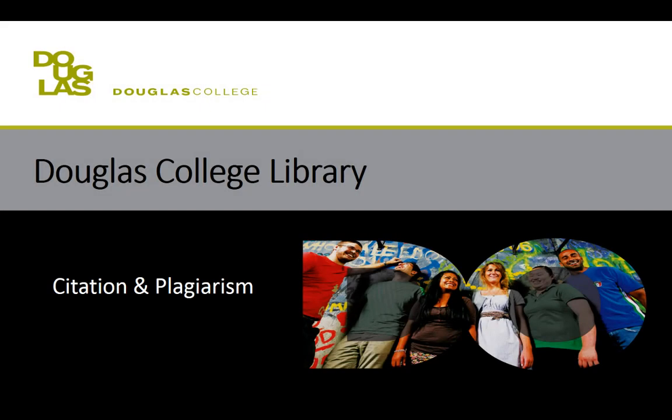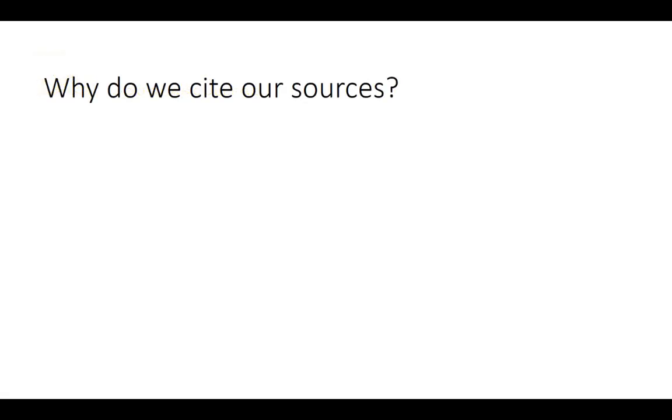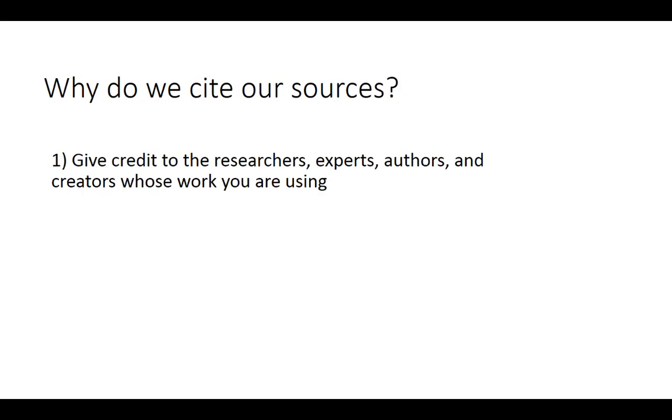Though properly citing all of your sources can be time-consuming and frustrating for many students, citation is an essential part of your research. There are two main reasons we cite our sources. The first is to give credit to the researchers, experts, authors, and creators whose work you're using to inform your research.